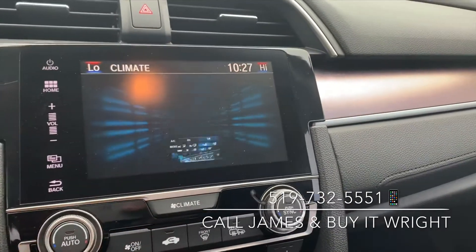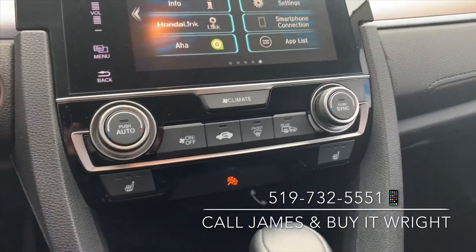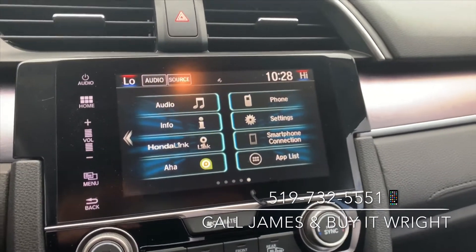You control your climate through the screen as well. You do have a very simple-to-use dual zone climate control panel here with heated seats. And just down below is your connection to Apple CarPlay and Android Auto. So if you plug your phone in there, you can bring up Google Maps, Waze, or whichever app you like to use on your phone onto the screen.